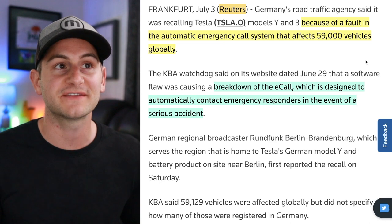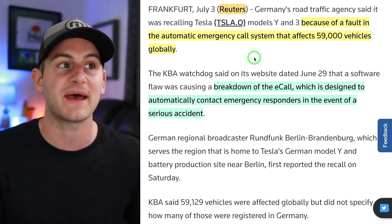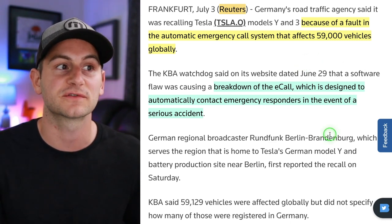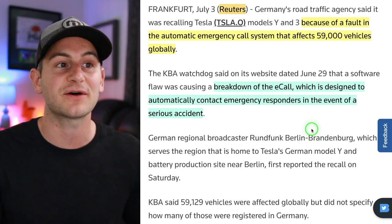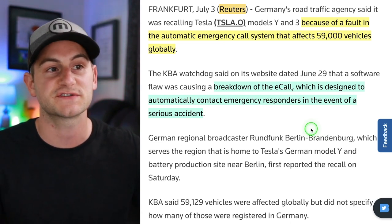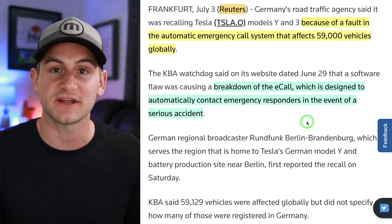From Reuters, Germany's road traffic agency is recalling some Model 3s and Model Ys due to a fault in the automatic emergency call system affecting around 59,000 vehicles globally. This was a breakdown of the e-call system, which is designed to automatically contact emergency responders in the event of a serious accident. No further detail was given as of the time of reporting.